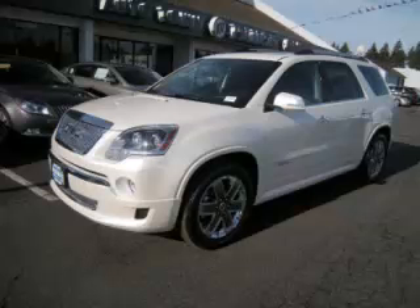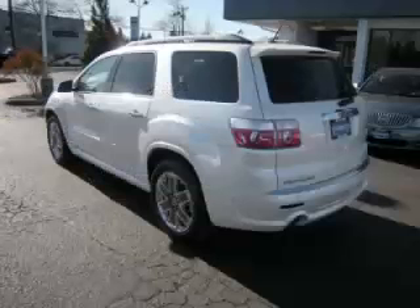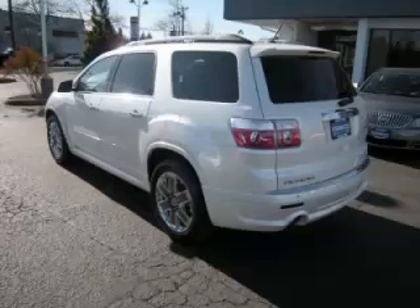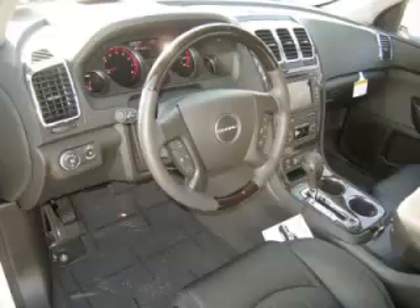This is a 2012 GMC Acadia Denali, complete with a 3.6-liter V6 engine. Top features include heads-up display, video system, DVD player, four captain's chairs, and tilt-telescope steering. Are you ready to experience this vehicle for yourself?